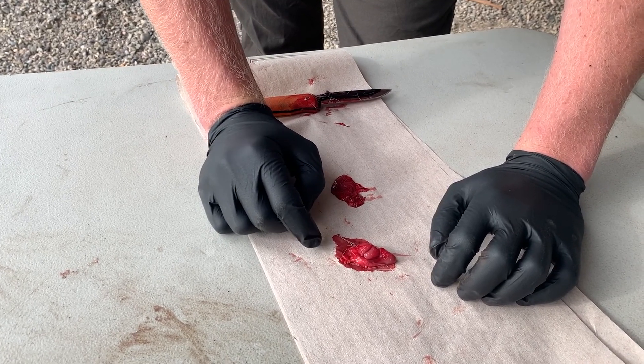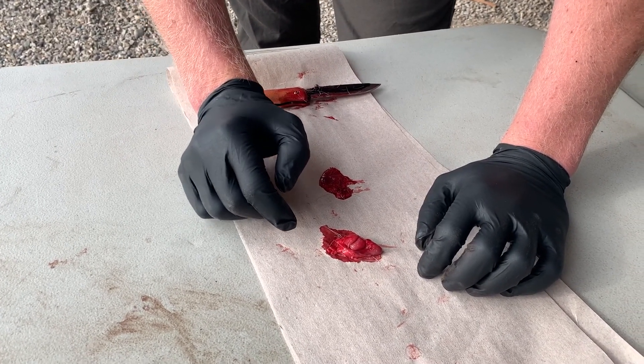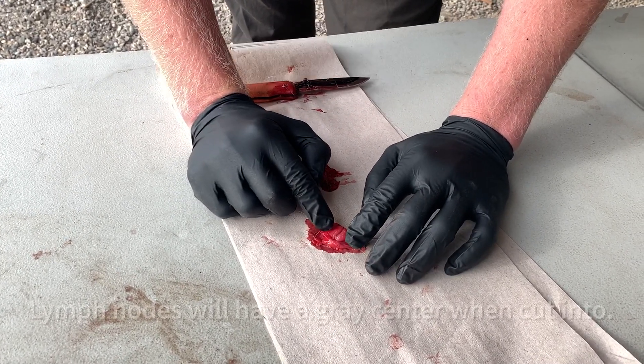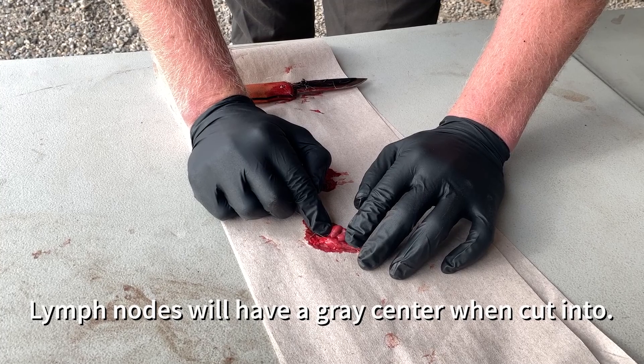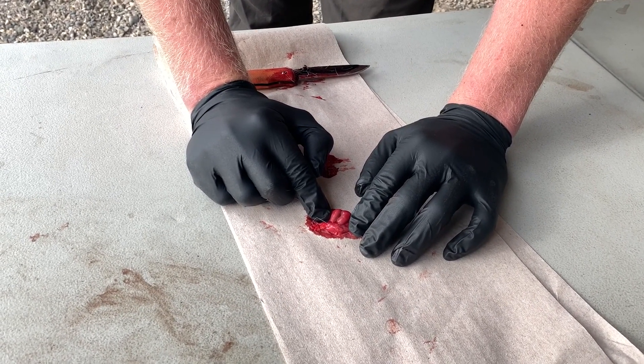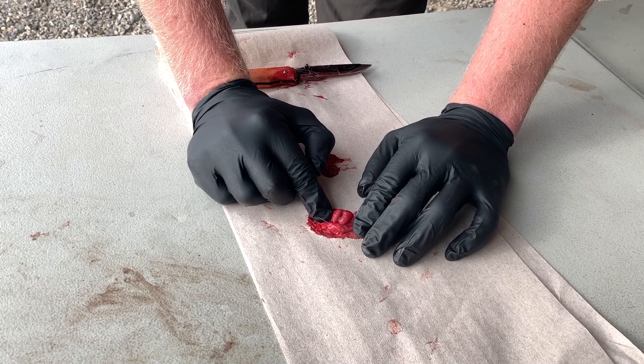Another way to tell if you've removed the lymph node and not surrounding tissue — besides it being firmer and lumpier — is to simply cut into it. A lymph node will have a gray center, compared to the surrounding tissue or a salivary gland, which will have a white center.